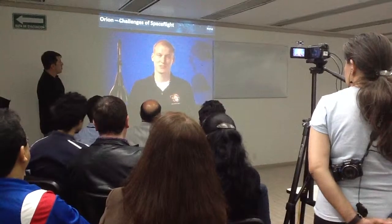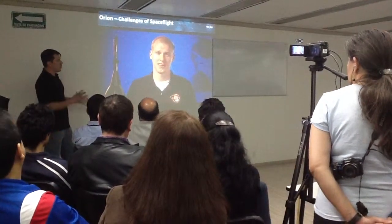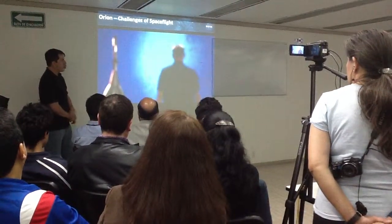It's great to be a part of this first flight for Orion, and we're looking forward to seeing what the future holds.